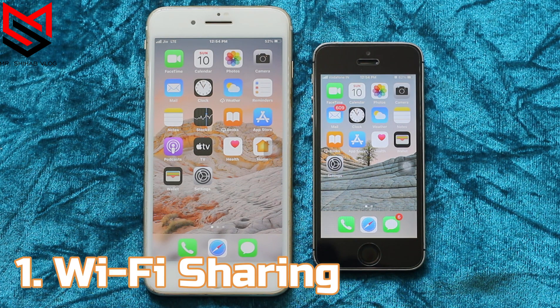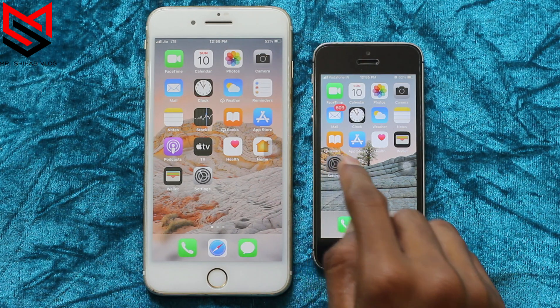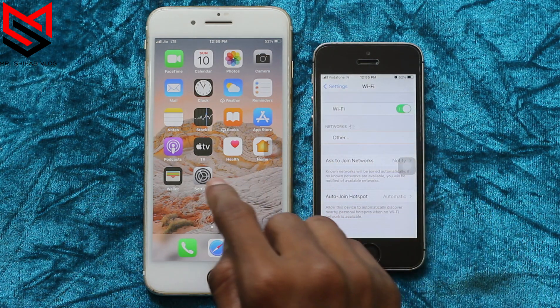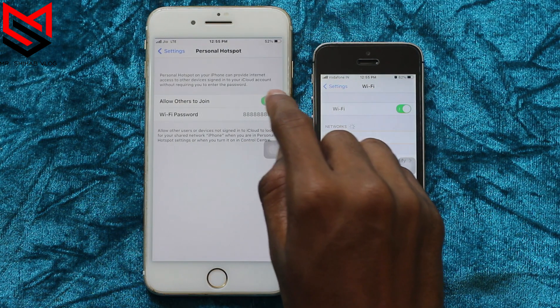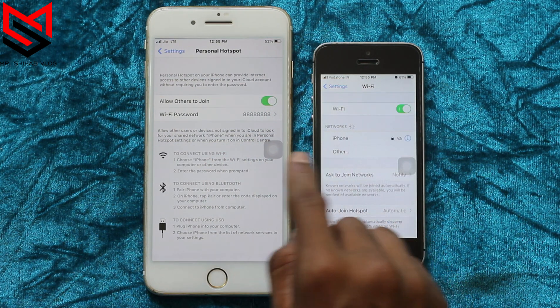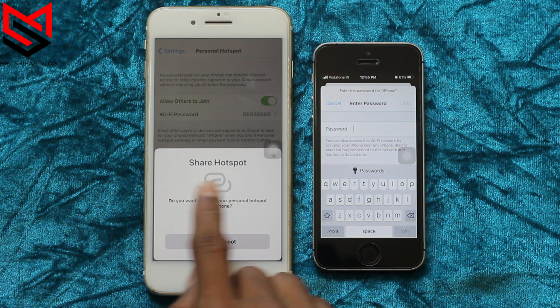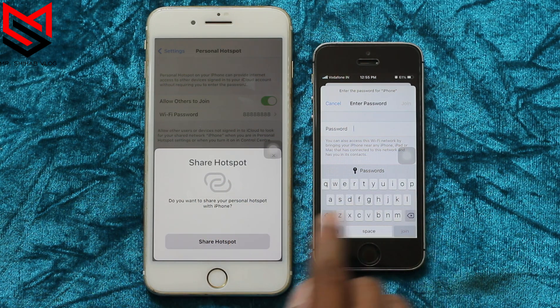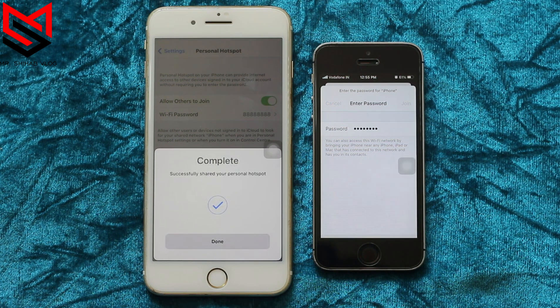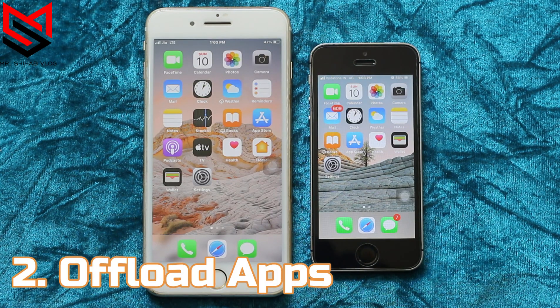The first thing: Wi-Fi sharing between iDevices. Make sure both devices have Bluetooth and Wi-Fi turned on. Once you get the network name, tap on it and wait for a pop-up button on your other device. Now click on 'Share Hotspot' — it auto-fills your password and connects to the network.